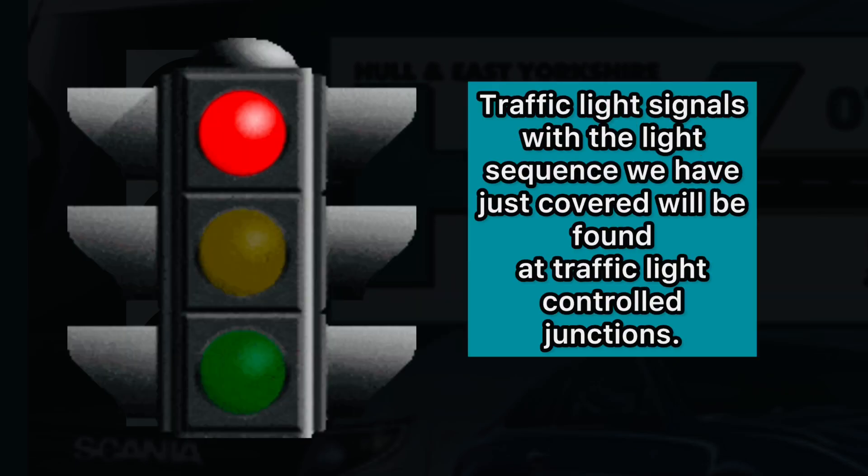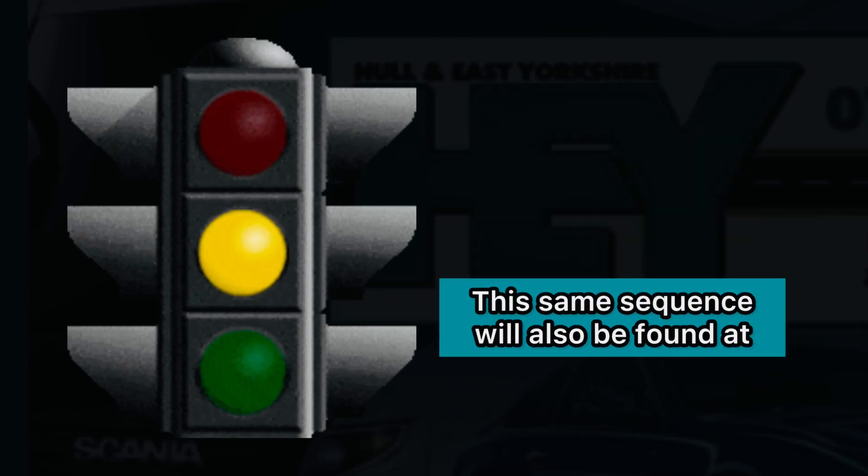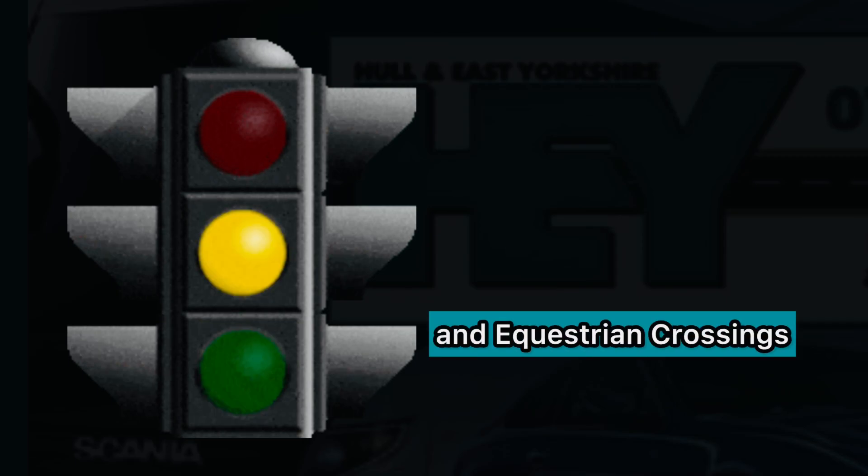Traffic light signals with the sequence we have just covered will be found at traffic light controlled junctions. This same sequence will also be found at puffin crossings, toucan crossings, and equestrian crossings.